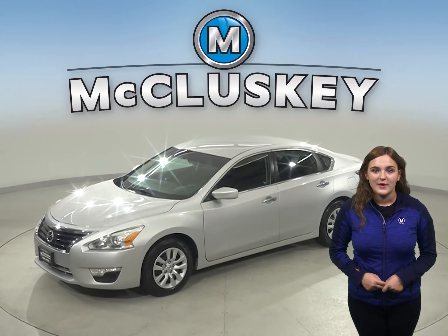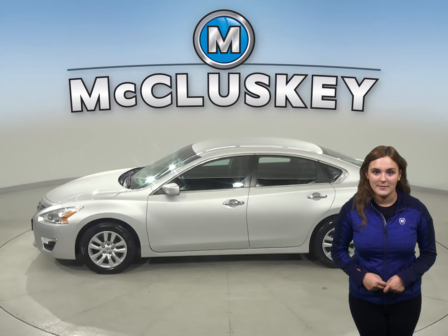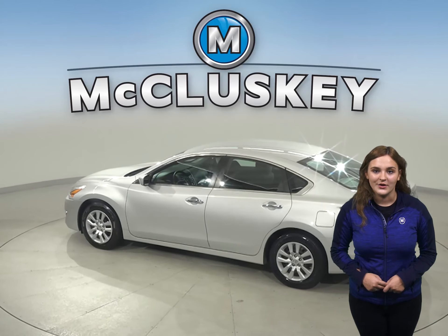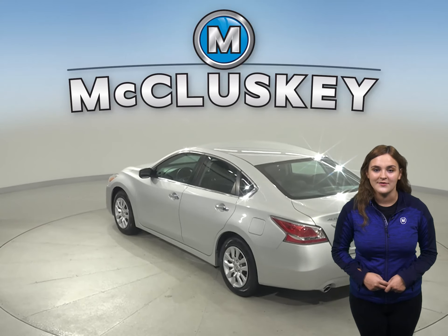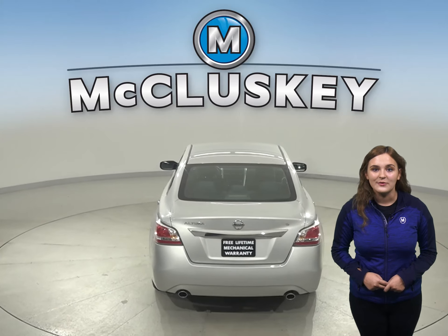Here we have a silver 2015 Nissan Altima. It has 76,000 miles on the odometer, which means that this vehicle is covered by our free lifetime mechanical warranty for unlimited miles and years. Come on down and see what it's all about.